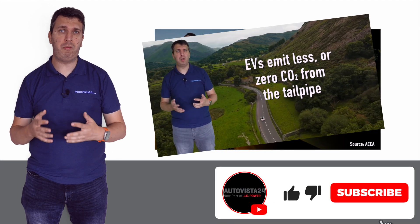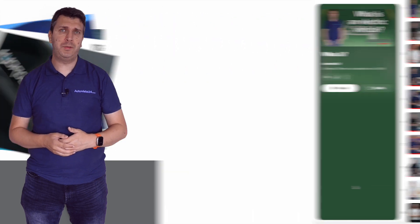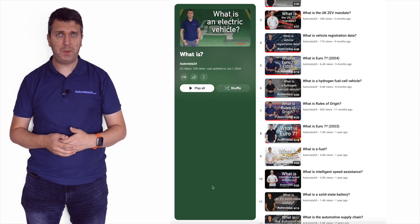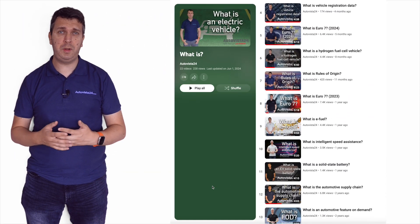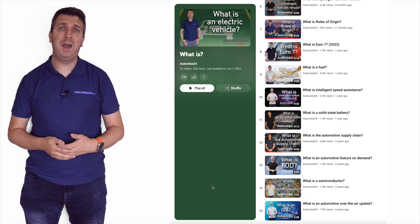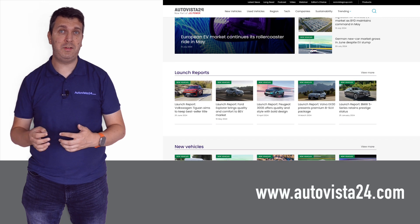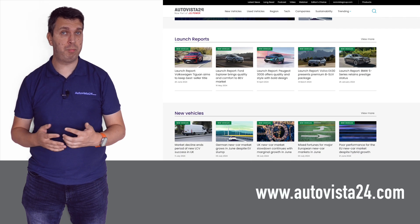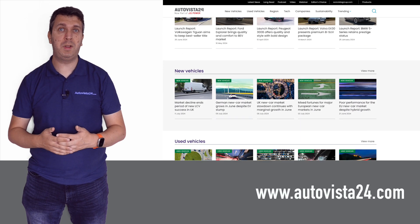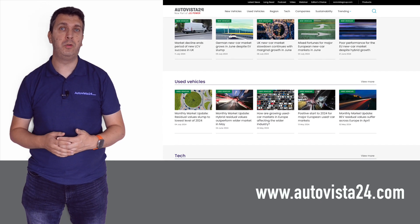We have already covered topics including hybrid drive systems, electric vehicles, bi-directional charging, hydrogen fuel cells and other automotive technologies and terms, and you can find these on the Autovista 24 YouTube channel. While there, don't forget to like and subscribe. You can also see the latest automotive market analysis including registration figure breakdowns, EV market updates and new vehicle launch reports on autovista24.com.